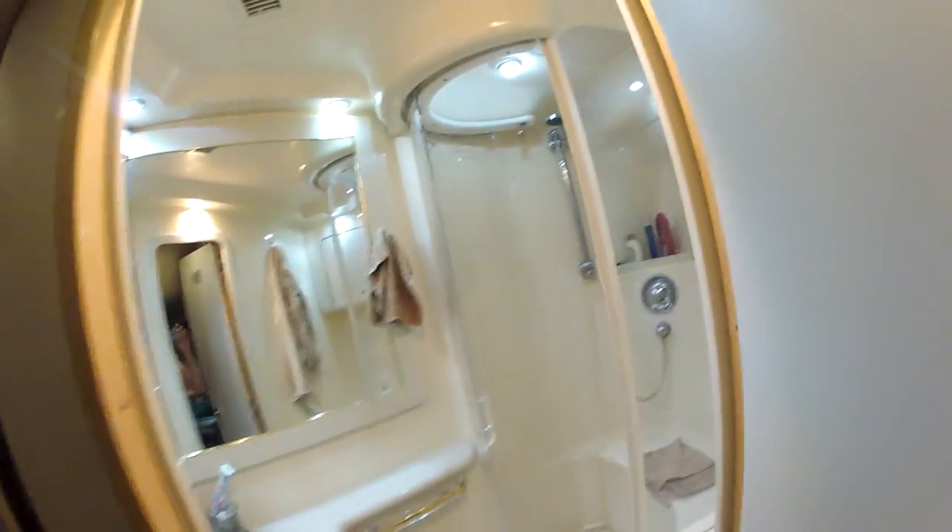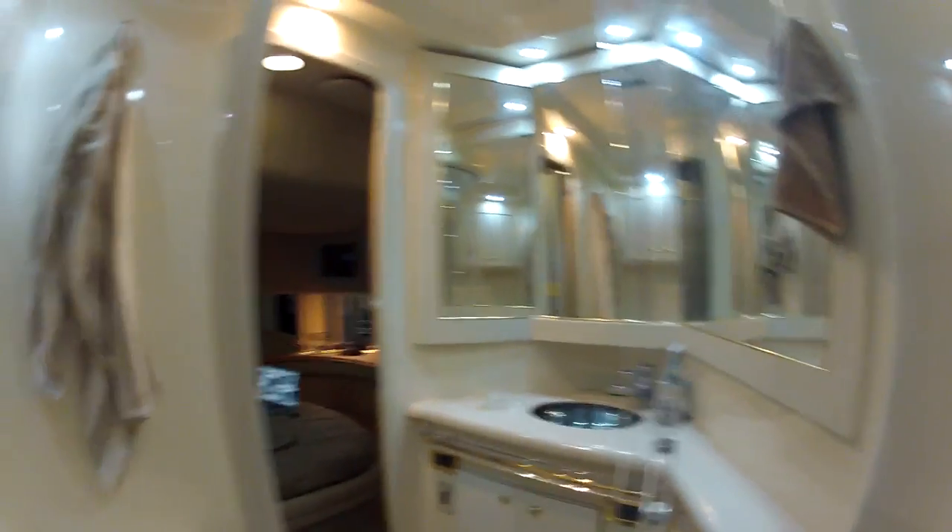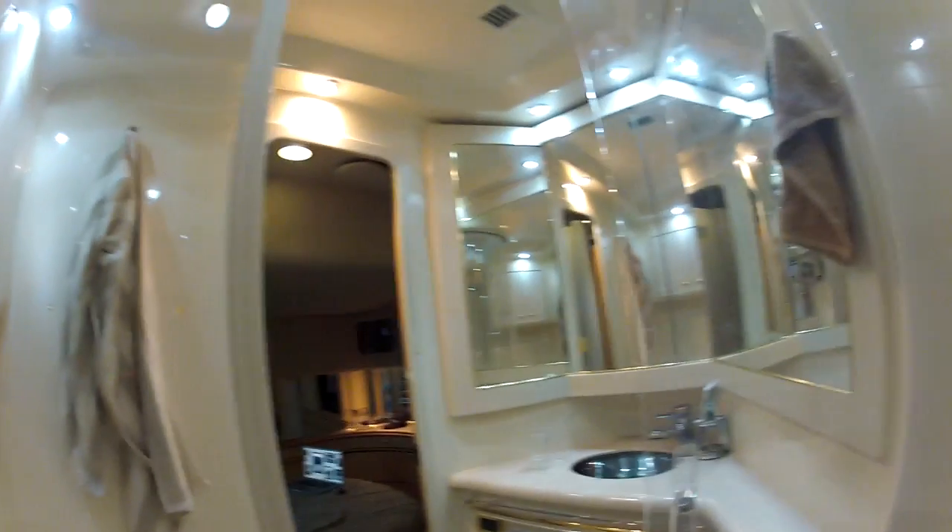Master head — pretty big for a boat this size. Really comfortable. A little bench you can sit on. Everything you need — a couple of cabinets, toilet. Big and comfortable head. A man's throne, right?